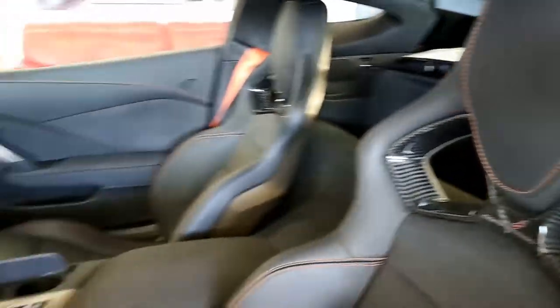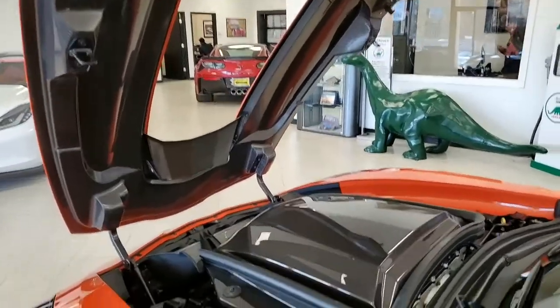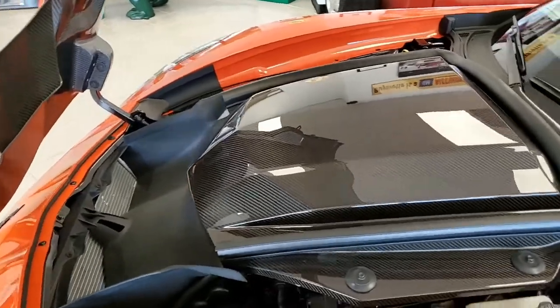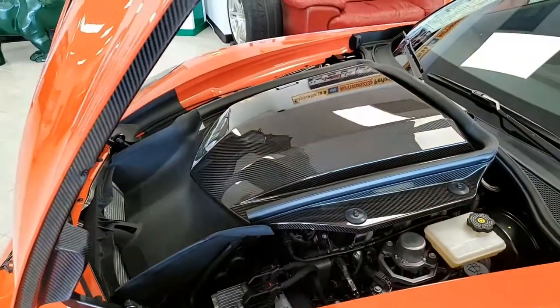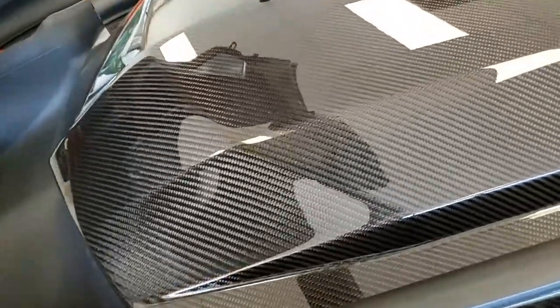Give one of our sales representatives a call at 770-414-5552. Remember, if you're ever in Atlanta, Georgia, stop by buyavette.net — it's almost like entering a Corvette museum itself. So for this car or any Corvette, give us a call. Buyavette.net in Atlanta, Georgia.